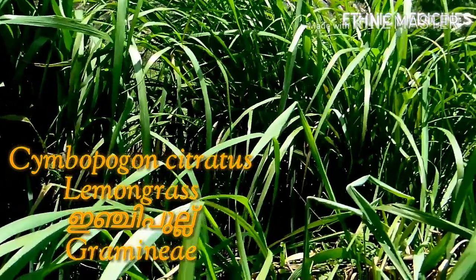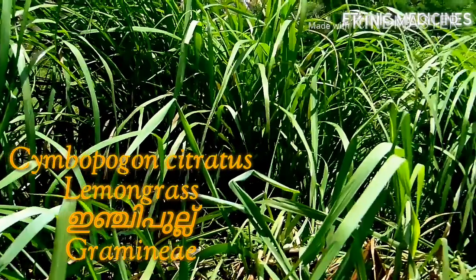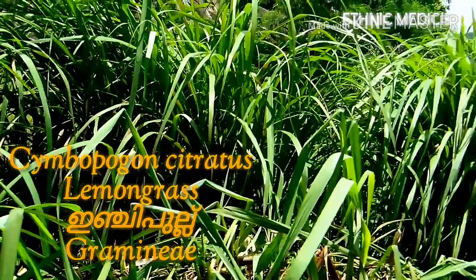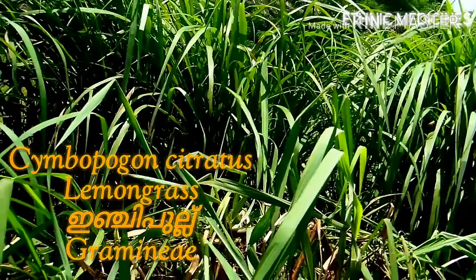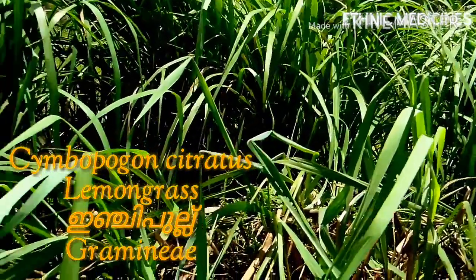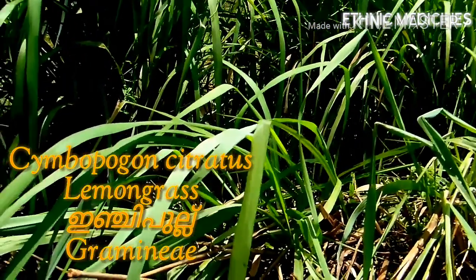Lemongrass is widely used in traditional medicine for treating respiratory disorders such as cold and cough, and is a main constituent of various nasal and body pain-relieving remedies.